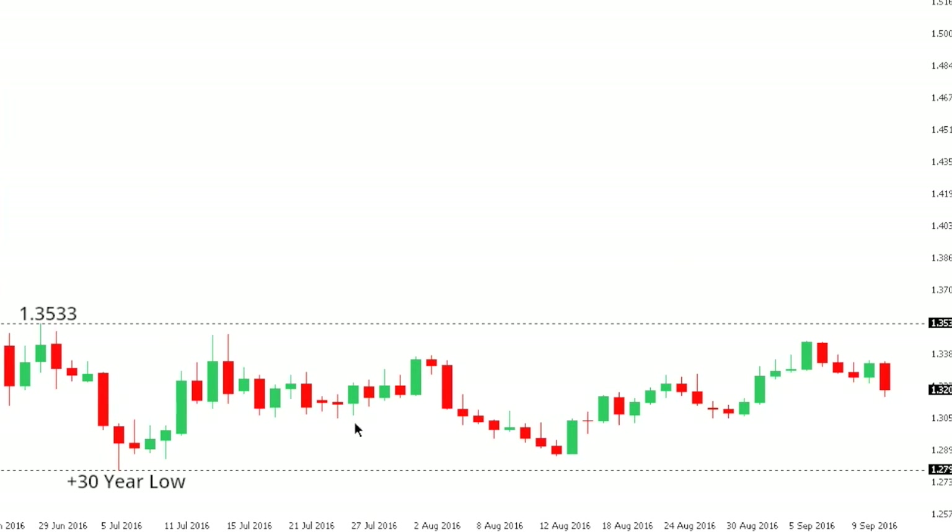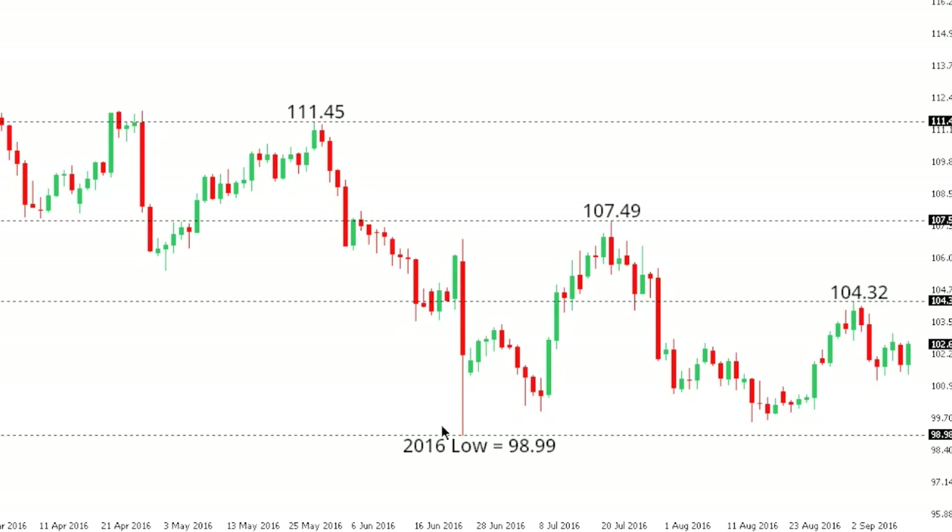Sterling dollar: cable remains confined to a bearish consolidation over the past few months, and while the market holds below 1.3533 there's risk for deeper setbacks and fresh multi-year lows — fresh 30-plus-year lows — below those recent lows seen in July around 1.28, and down towards the 1.25 area.